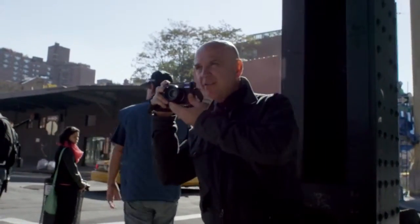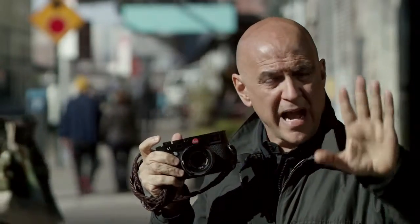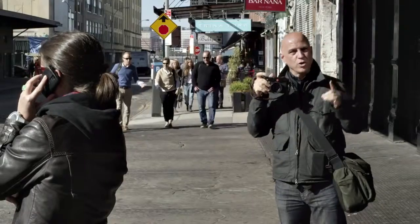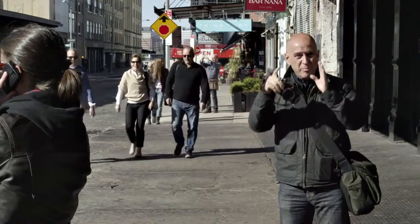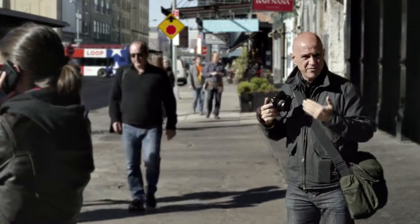When you look through the viewfinder of an M, everything is in focus. Everything has equal clarity whether it's behind your subject, in front of your subject, or your subject itself. When you look through an SLR you're actually looking through the lens and the lens is going to show you the picture that it wants you to take — things are going to be in focus and things are going to be out of focus.